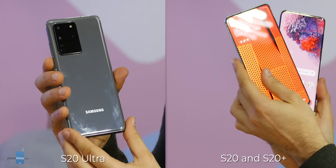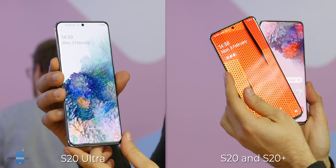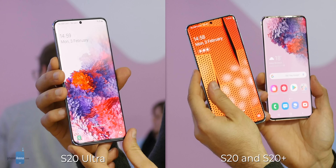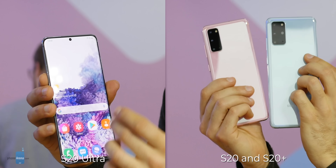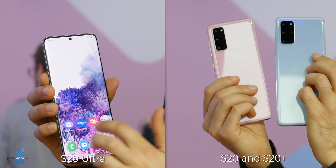But here's the thing: the sheer size of the Ultra is just a bit extreme. It's an overkill of a phone that costs a bit more than reasonable, and while these two are expensive as well, make no mistake, these are the phones that most people will buy and for a good reason.